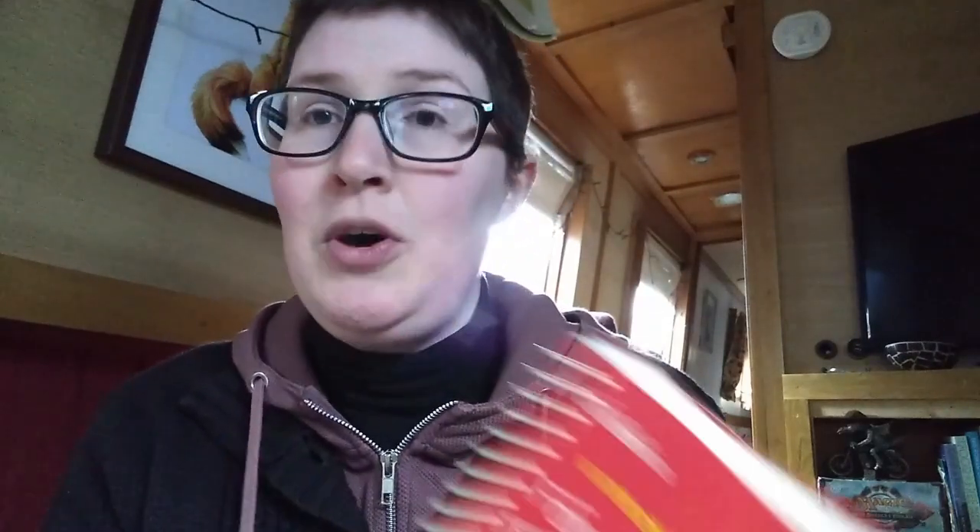I love the Nicholson's guide — I think I've recommended it before. They do loads of guides covering all the waterways; this one is the Four Counties and the Welsh Canals and it's just brilliant. Mine's quite out of date — early 90s — but the information is still valid. A really lovely trip, and I'll definitely go there again. If you're passing Whitchurch, do go and see it.